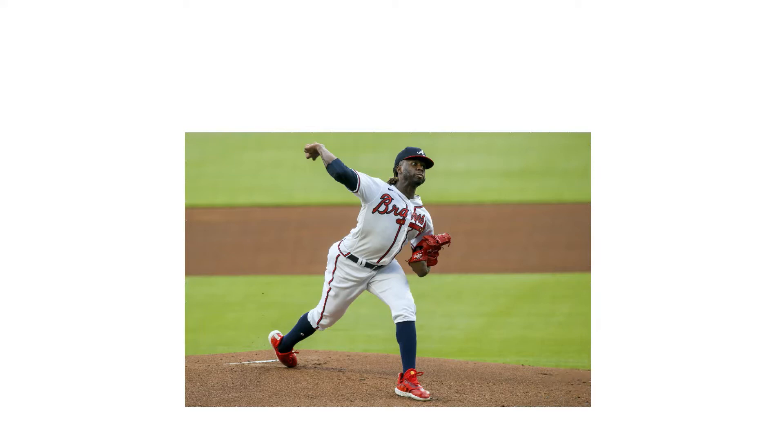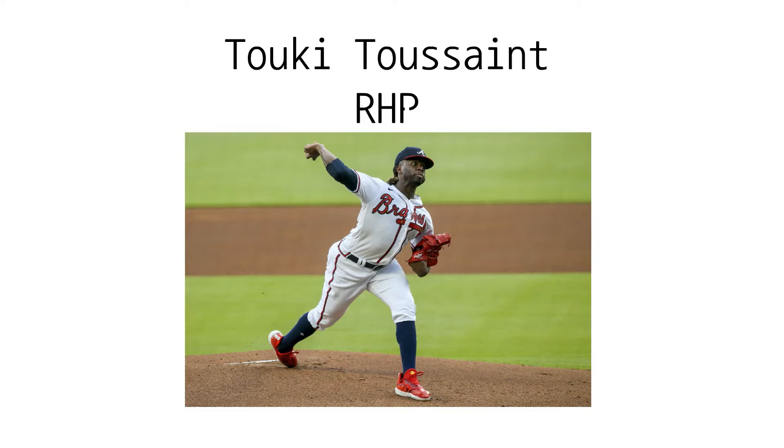Tokey Toussaint was drafted in 2014, taken with the 16th overall pick by the Arizona Diamondbacks. He was traded to the Braves a little over a year after being drafted in 2015. Toussaint made his big league debut in August of 2018 after dominating Double-A and Triple-A that year. He has struggled to stay in the big leagues for the past three seasons and has pitched out of the bullpen mostly, despite an above-average offering of pitches that profile him as a starter. Let's look into some possible solutions that could make Tokey an impact big leaguer.